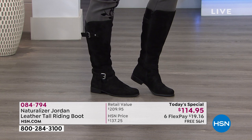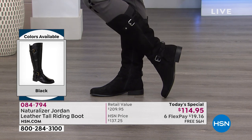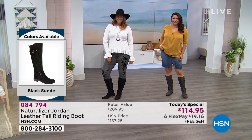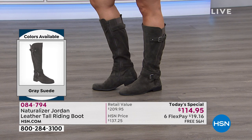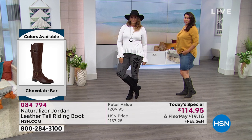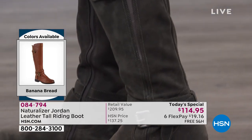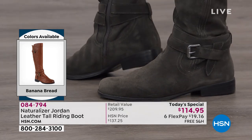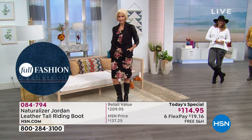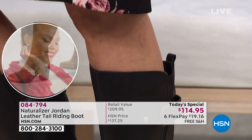Welcome to Lunch Rush. This is our Today's Special from Naturalizer, a brand that's been around nearly 100 years, bringing us the most beautiful riding boot. To get a boot in all genuine leather or beautiful suede for $114.95 — our retail compare is $209.95. That blows my mind every time, because it's actually better than my employee discount as a Naturalizer employee. We offer FlexPay at HSN, so you can use any major credit or debit card or PayPal and get this home right now for $19.16.